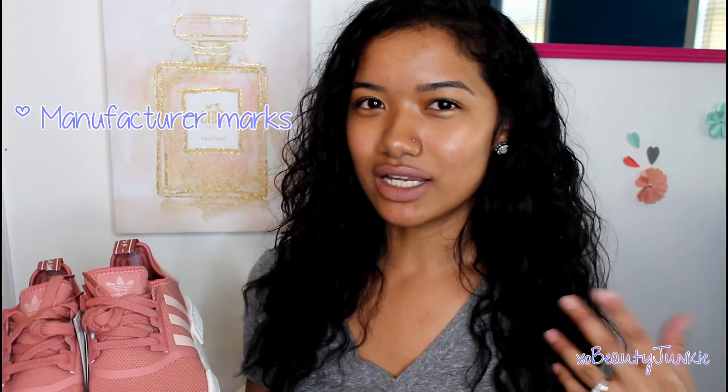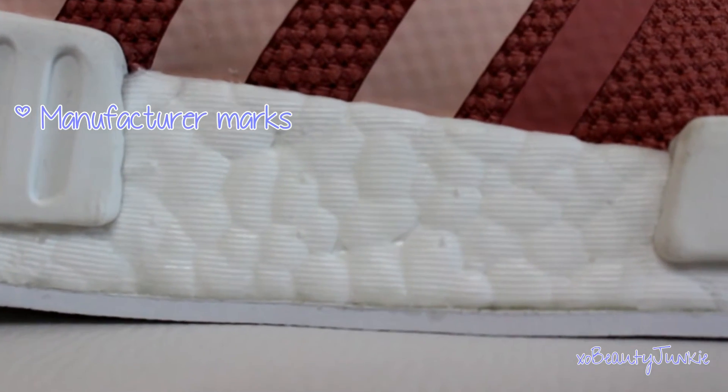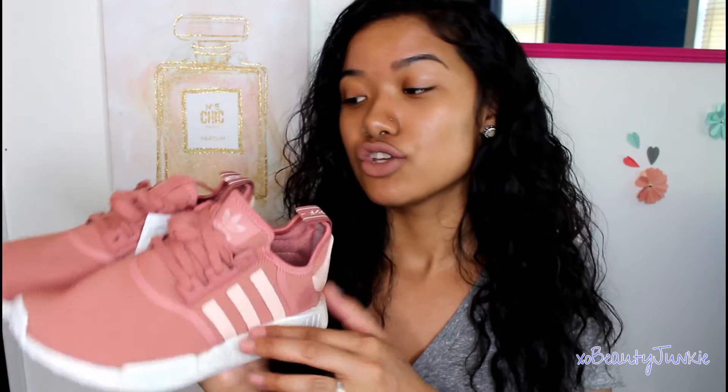My husband told me this so I had to point it out: there's one way you can spot a fake. On the real ones, he described it as like little nipples or nubs that will be poking out. You can't really tell until you really look at it, but that's one way — maybe the only way — you can spot a fake. So keep that in mind when you're buying these.